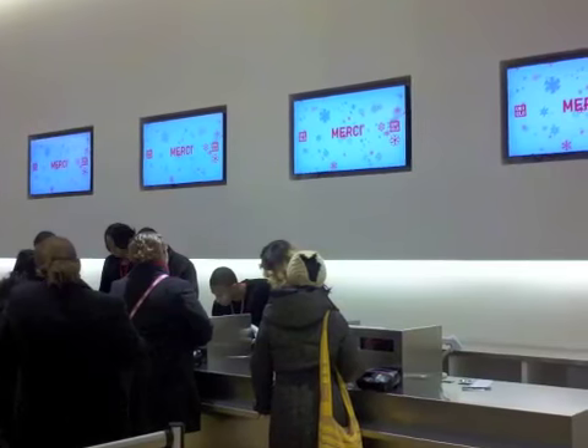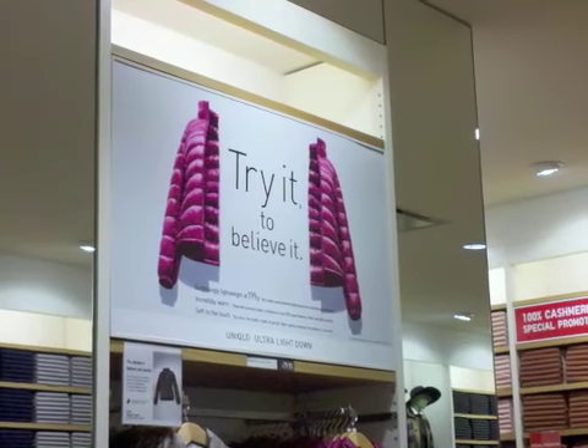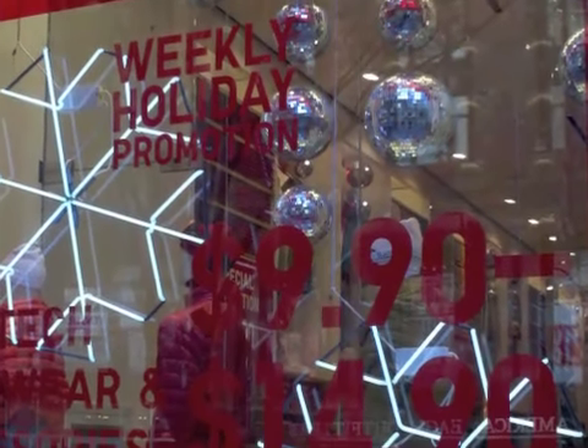The signage also worked in terms of selling the product. They had great signs that talked about, for example, the features of one of their goose-down filled coats. And the signage had very consistent messaging. I had visited the store a couple months ago during the holiday season, and they were promoting their weekly holiday promotion with very impactful, consistent signage.